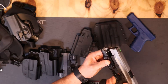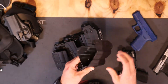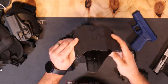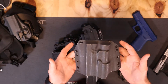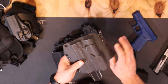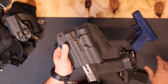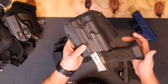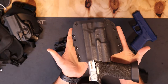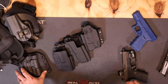Now let's get into the decent holsters — holsters you should buy. This is an all-kydex range holster made by Raven Concealment. It's for training and not something I'd carry in public because it's a huge, massive holster. Unless you're wearing a heavy coat or lots of layers, I wouldn't carry it, but as a training holster for the range it's really good. Raven Concealment is one of the holster manufacturers I do recommend.